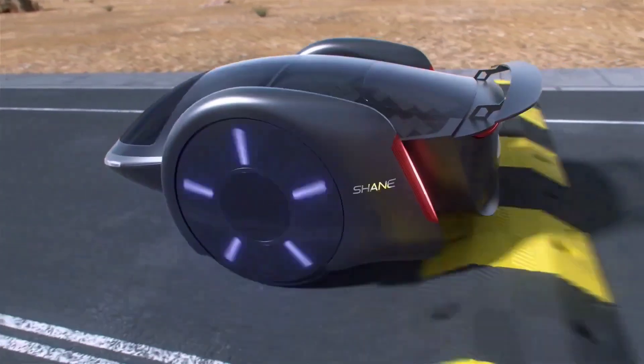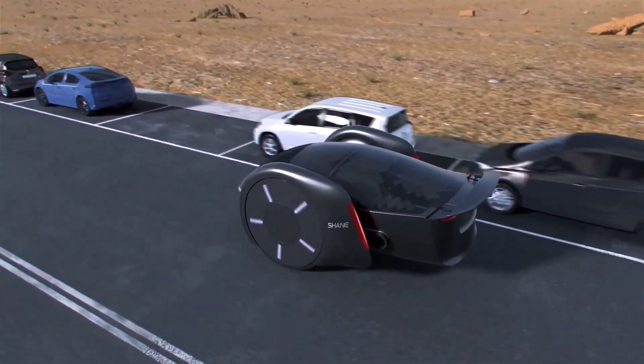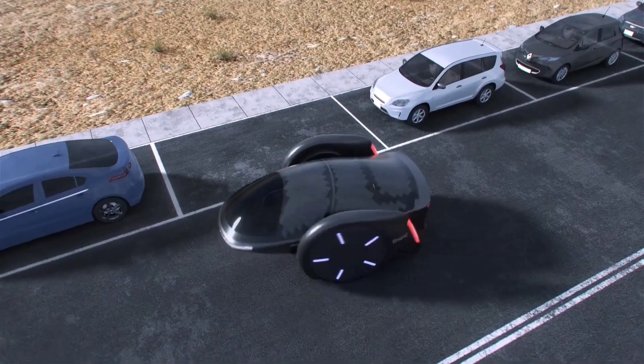Its lightweight construction and autonomous driving capabilities make it efficient and user-friendly, offering a sustainable alternative for future urban mobility.